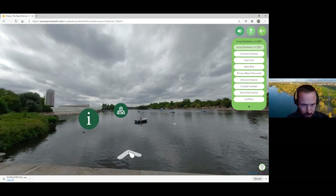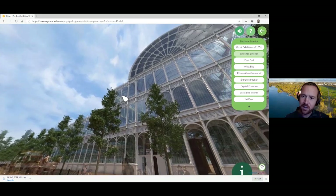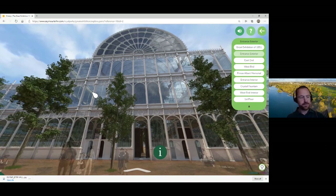We're flying across the lake over to the south entrance of the building to take a closer look. You can start to get a sense of the scale of the building, which is one of the aims of having this recreation. The committee accepted Paxton's design on the condition that they adjust it to avoid removing any further trees from the park. The Victorians took urban green space very seriously, so they had to change the design to incorporate the existing trees. They built a huge transept stretching to 108 feet high in order to keep those trees in place.